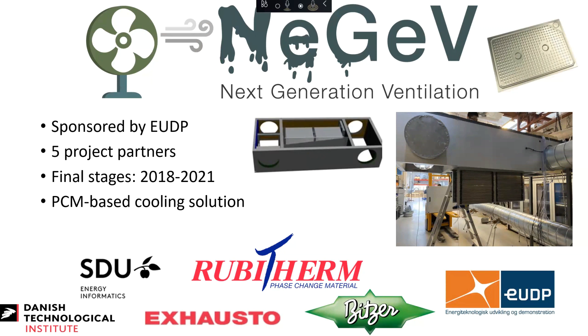In this project, we at the university are collaborating with four industrial partners. These are the Danish Technological Institute, which are doing some of the testing of the prototype. Exhausto, which is a local Danish ventilation company — they are both producing the prototype and doing some of the testing. Rubitam, which are a producer of phase change materials. And PITSA, which is a control company doing solutions specifically for ventilation companies, developing control strategies for this prototype.